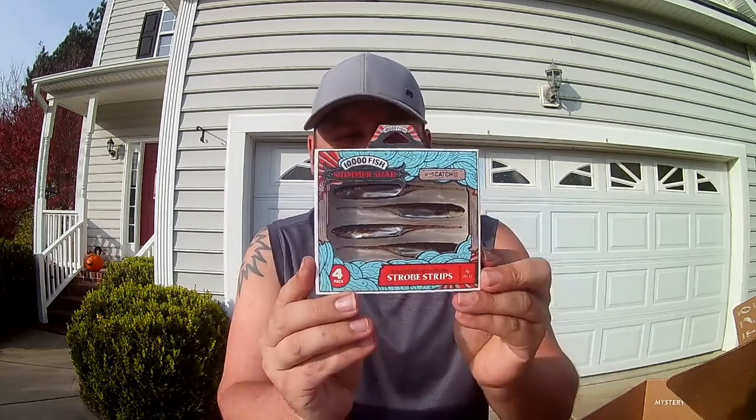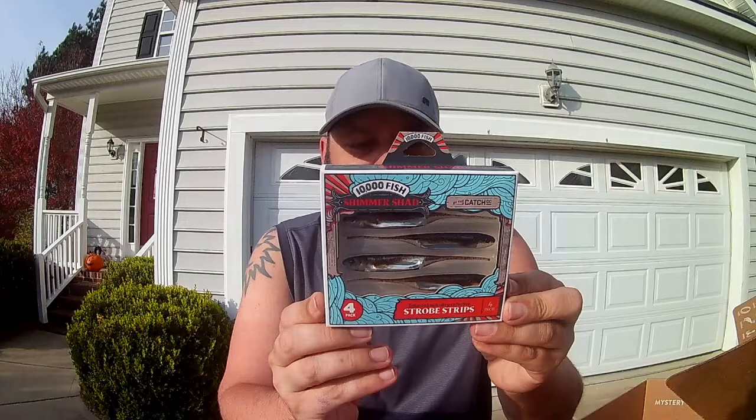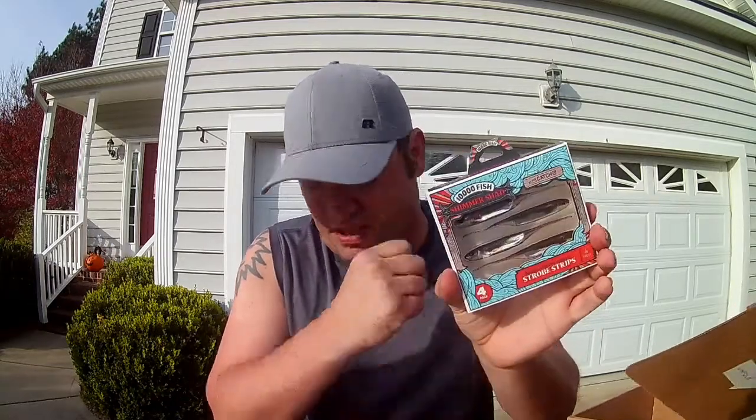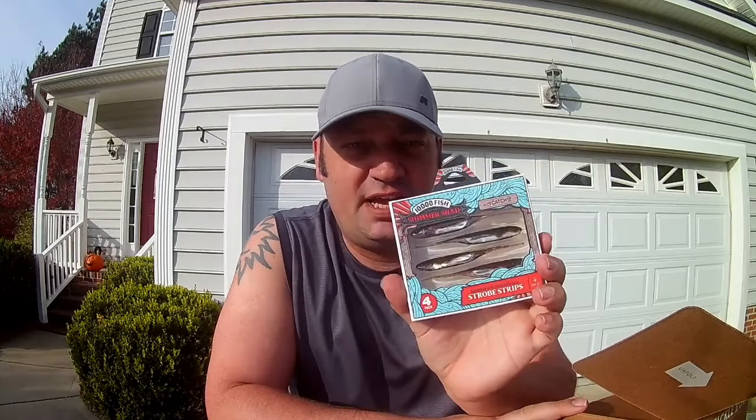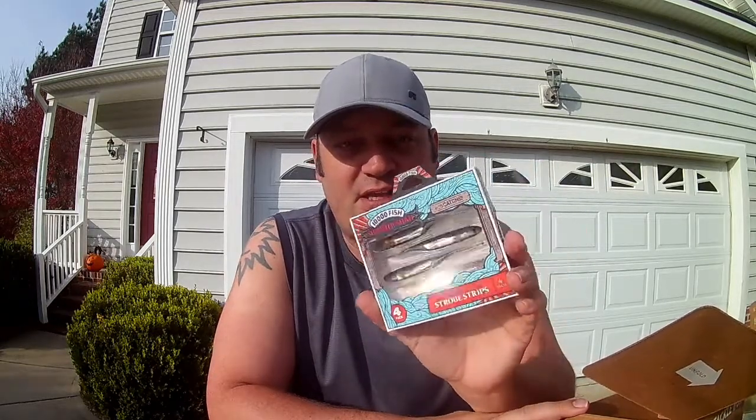These will go really good on the drop shot. Last but not least, something I've been wanting to throw: Strobe Strips four-inch Shimmer Shags, 10,000 Fish by Mystery Tackle, in a natural color. The thing I found out about the 10,000 Fish baits is they're just like Z-Man — you cannot store them with other soft plastics, they will melt your soft plastics. Keep them in the clamshell they come in; trust me, it will save you a headache. These are definitely getting thrown this weekend.